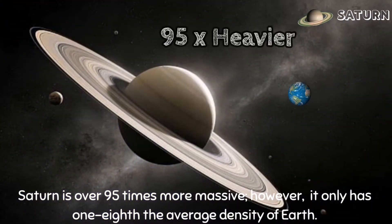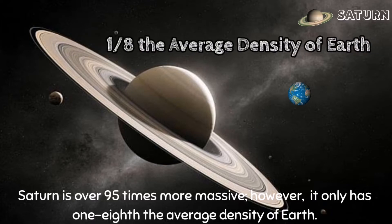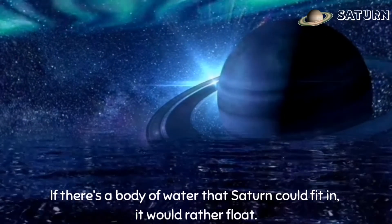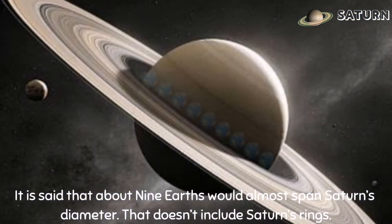Saturn is over 95 times more massive; however, it only has one-eighth the average density of Earth. If there were a body of water that Saturn could fit in, it would rather float. It is said that about 9 Earths would almost span Saturn's diameter — and that doesn't include Saturn's rings.